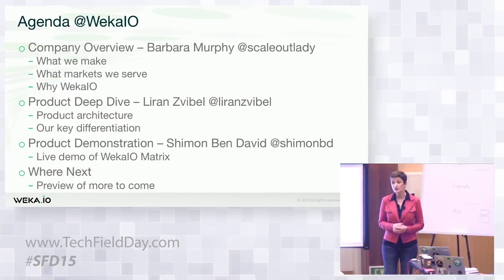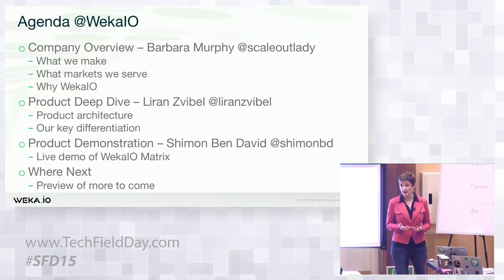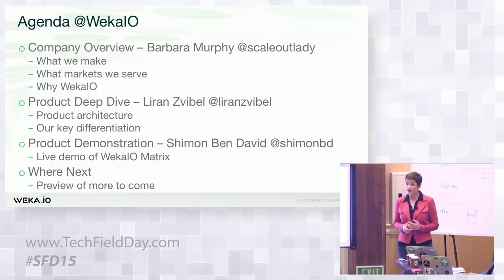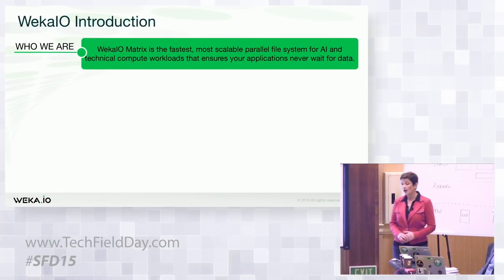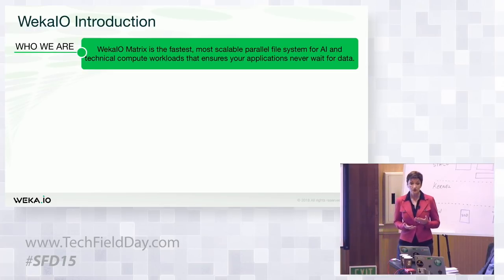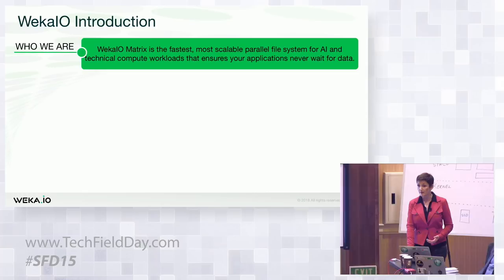Liran will then come on and take you deep into the technology — our core IP that differentiates us from everybody out there and really sets us apart in this space. Finally, Shimon is going to give you a live hands-on demo of Weka.io showing you some amazing performance numbers. So let's turn to Weka.io and what we do. We believe that we are the fastest, most scalable, powerful file system for AI and technical computing workloads that ensure your data and your applications will never have to wait for data. That is our promise.